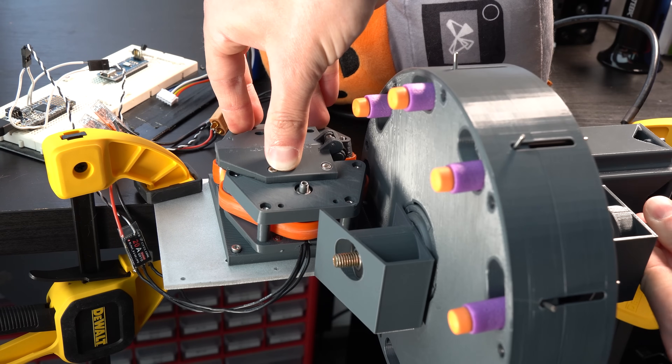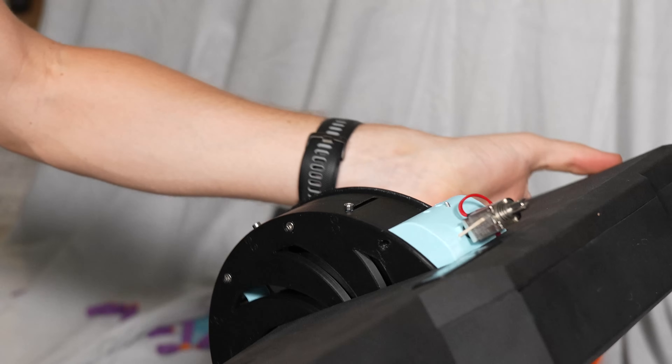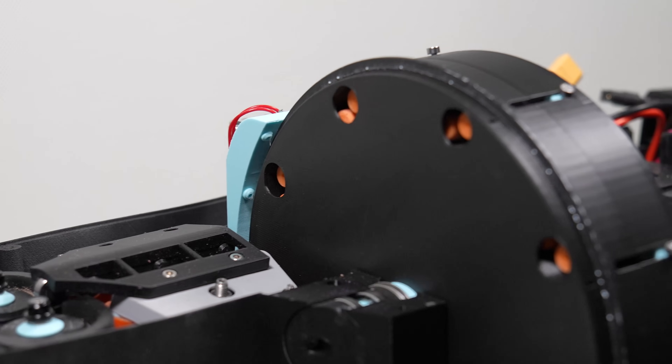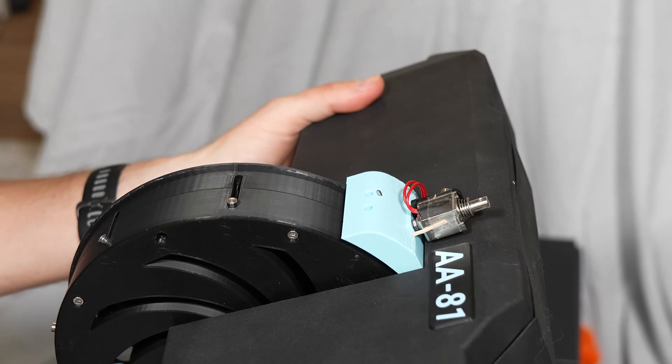Over a year since I began development, my ludicrously fast-firing nerf gun is finally complete. Not perfected, but I digress. If you have not seen parts 1 and 2 yet, start there, trust me. Since the last video, I've made improvements to loading, use, reliability, speed, and most importantly, I put it all in a pretty shell.